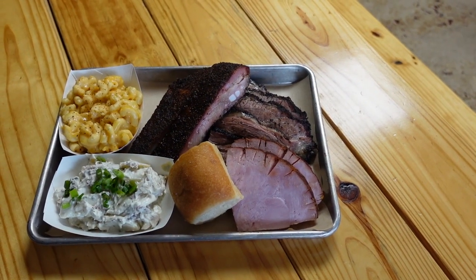Welcome everyone. Mike with Bowers BBQ coming today from Newark, Texas. Now Newark is just right outside of Fort Worth, which already has an amazing BBQ scene, but here there's a new place to add to the list, so we're going to go check it out.